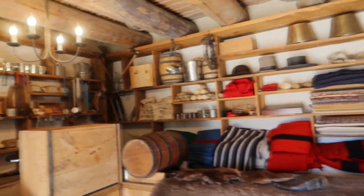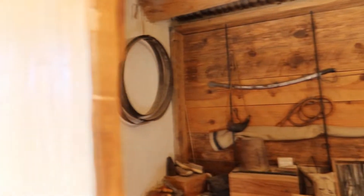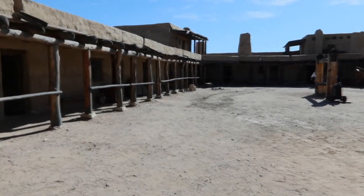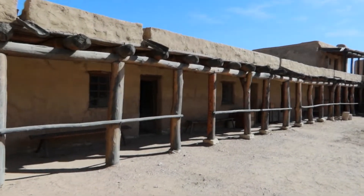If you're ever traveling on Highway 50 in southeast Colorado, be sure to stop at Bent's Old Fort. And if you stay the night in La Junta, grab a movie at the Fox Theater. As for now, we are pointing the RV east.